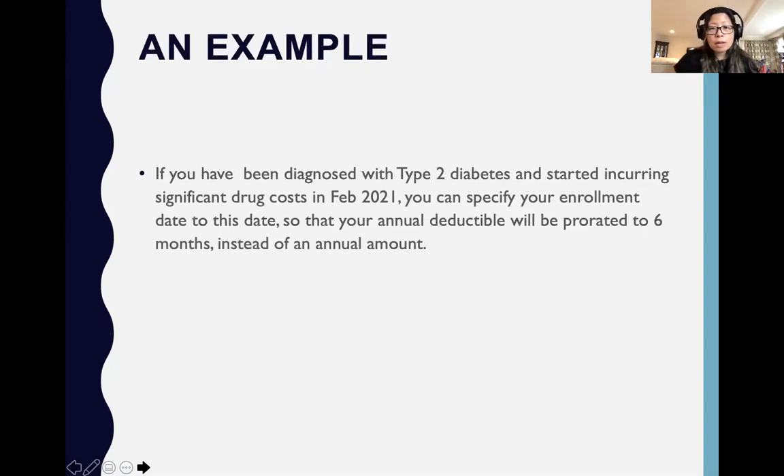For example, if you've been diagnosed with type 2 diabetes and started incurring significant drug costs in February, you might want to specify your enrollment date to that month so that you are only paying a prorated deductible of six months instead of the full annual amount.